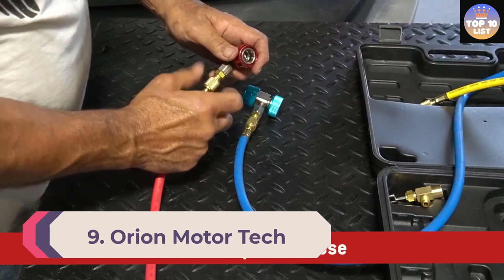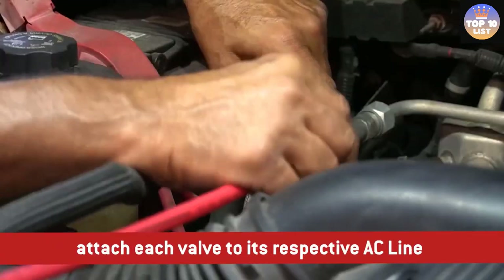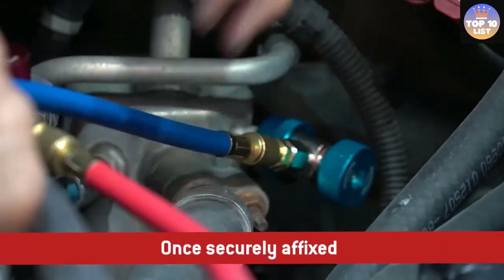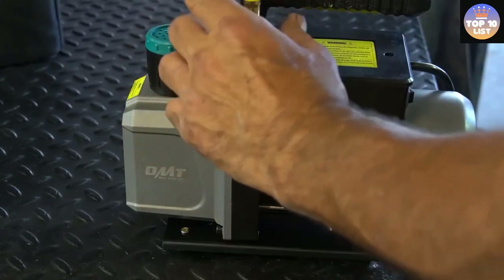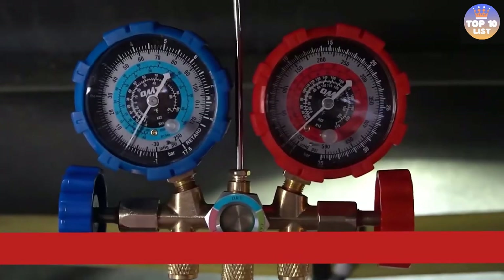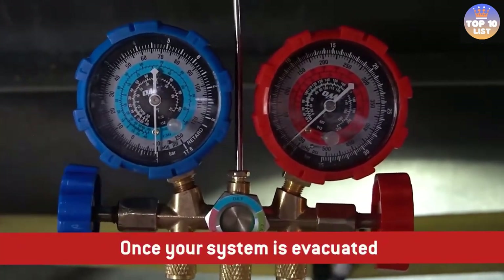Number 9: Orion Motor Tech AC Vacuum Pump. This professional HVAC vacuum pump kit by Orion Motor Tech includes a powerful one-third horsepower vacuum pump, a manifold gauge, a leak detector, the necessary lubricating and absorptive pump oil, and four hoses for easy refrigerant evacuation, recharging, and other automotive AC repair work. The motor's high-quality copper construction offers efficient, dependable, and quiet service.